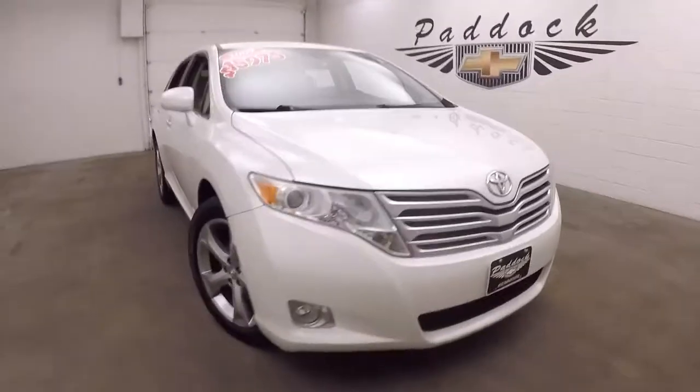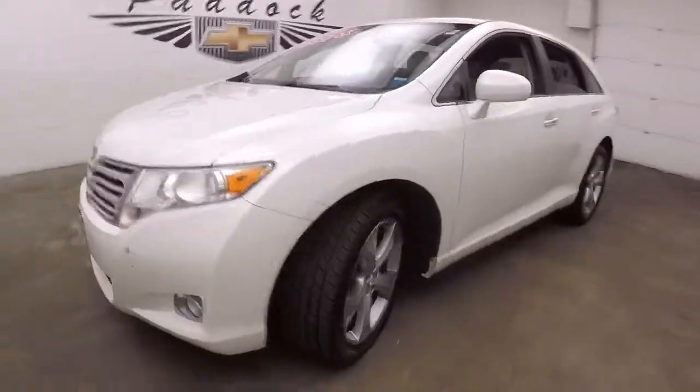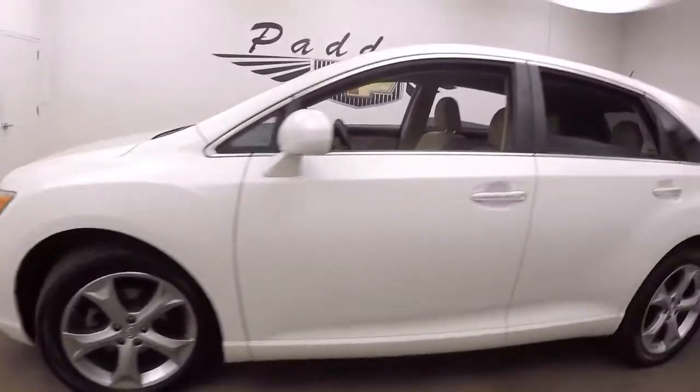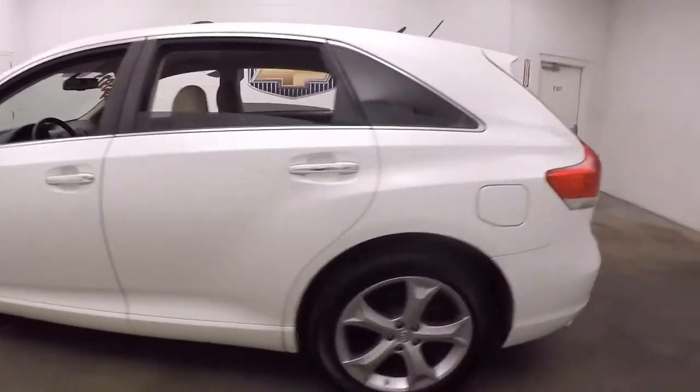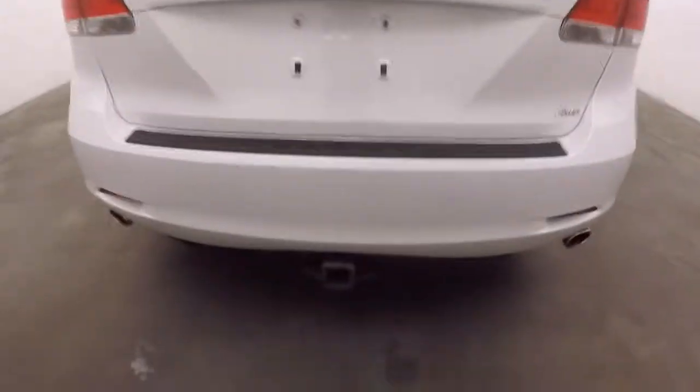This is a 2009 Toyota Venza. White paint, nice alloy wheels, good tires. It is all-wheel drive, so great for the Buffalo weather which seems to change all the time. It does have a trailer hitch.